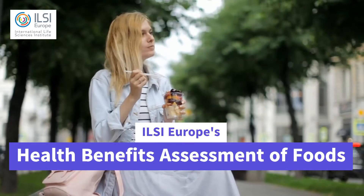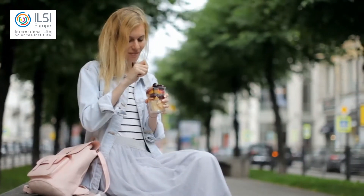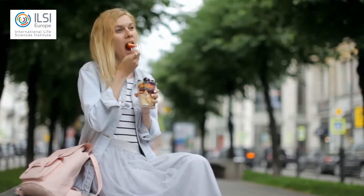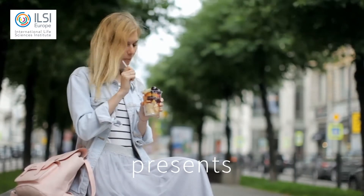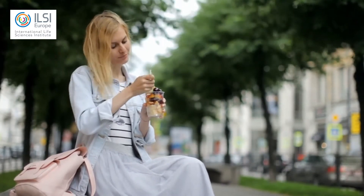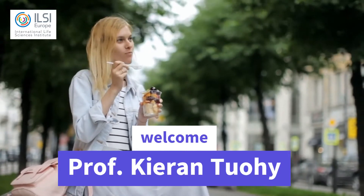In the previous interviews, Daniele and Clodin explained us in which food we can find polyphenols and why they are important for our health. Now let's take a step further and understand a bit more of what happens when we eat food rich in polyphenols. Let's ask this to Professor Kiran Tui from the Fundazione Edmund Mack.